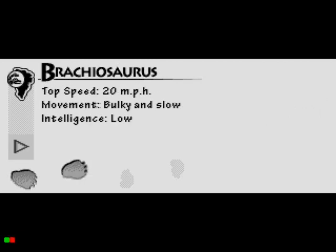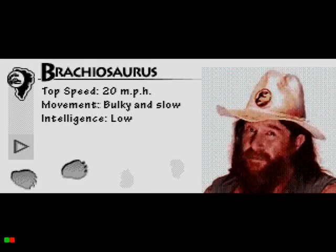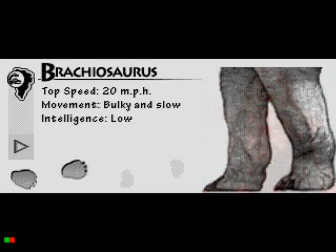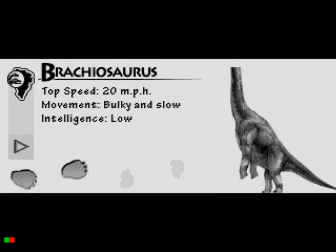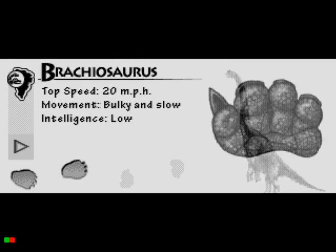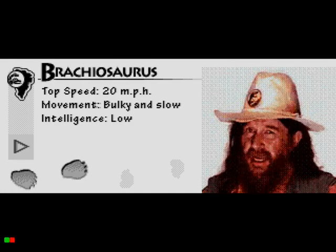Hit it again. This is the slowest dinosaur in the park, 20 miles per hour tops, as fast as the average human. Now, Brachs can rear up on their strong hind legs to reach high in the trees. Brach feet are really compact, so they can get bogged down in mud — it slows them down.